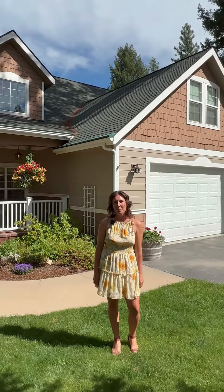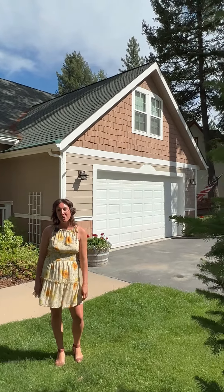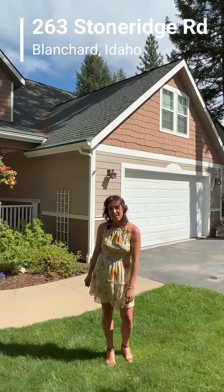Hi, this is Lisa with EXP Realty and I'm here to walk with you on your journey home to 263 Stone Ridge Road in beautiful Blanchard, Idaho.